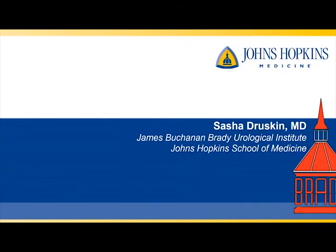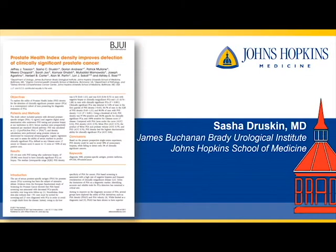I'm Sascha Druskin from the Brady Urological Institute at the Johns Hopkins School of Medicine. I'm going to be discussing a study undertaken by our group on the use of prostate health index density to detect clinically significant prostate cancer in the biopsy setting. This study was recently published in BJUI.